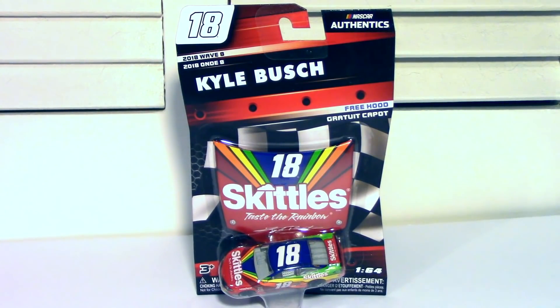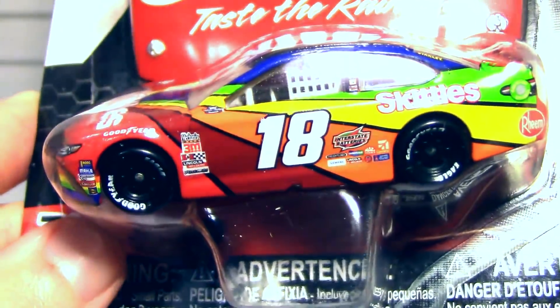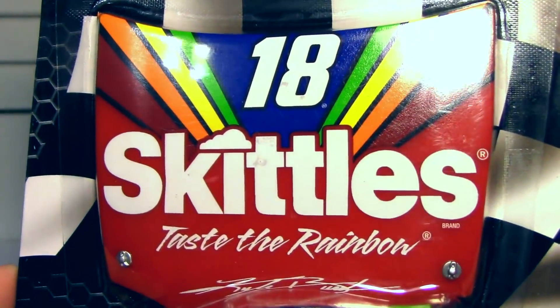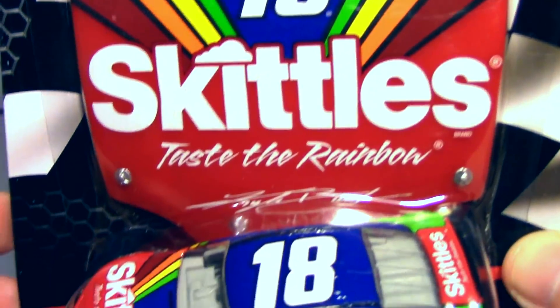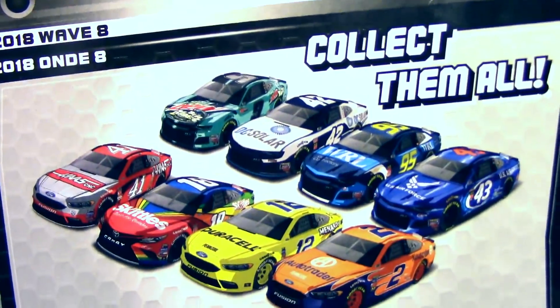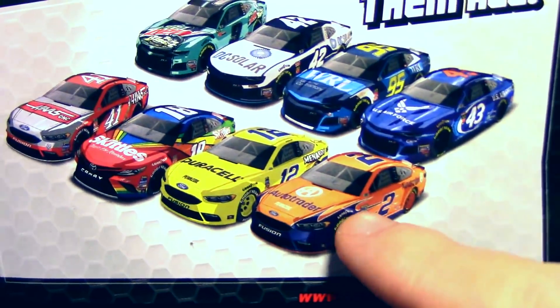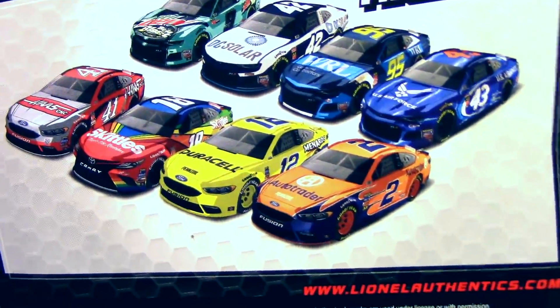Our first throwback is Kyle Busch's number 18 Skittles throwback, throwing it back specifically to Derek Cope's 1997 Pontiac, though this scheme also ran with Ernie Irvan in '98 and '99. Beautiful car — I have great memories of this one. Let's take a look at the back of the package so you can see what else is in the Wave. Most of the rest of the Wave is kind of boring, though one is in liquid color and going for like 50 bucks on eBay, so if you find that one, maybe pick it up.